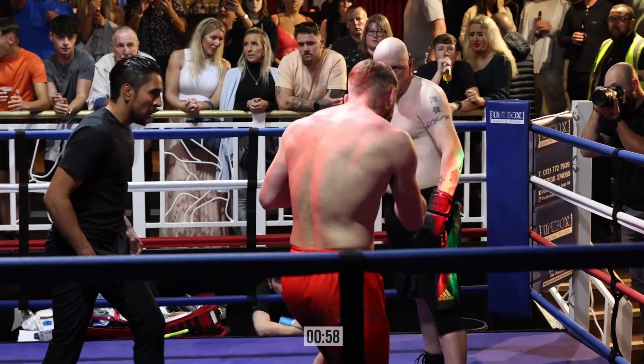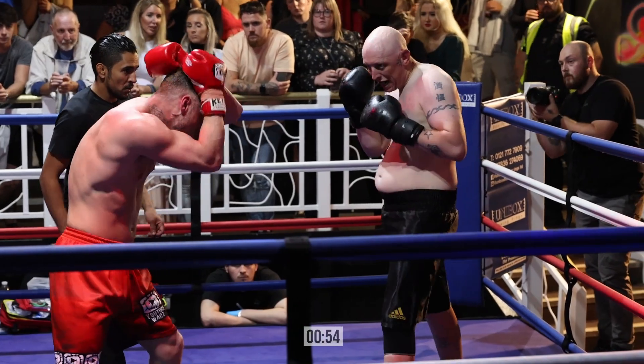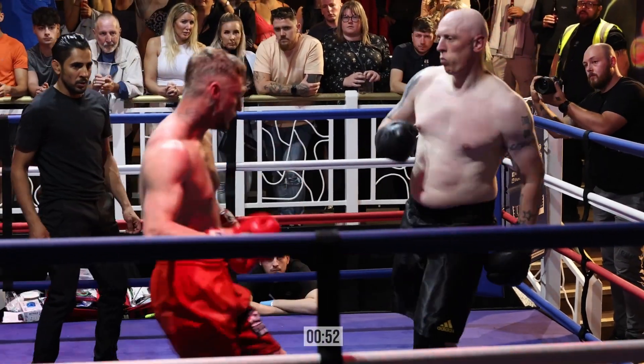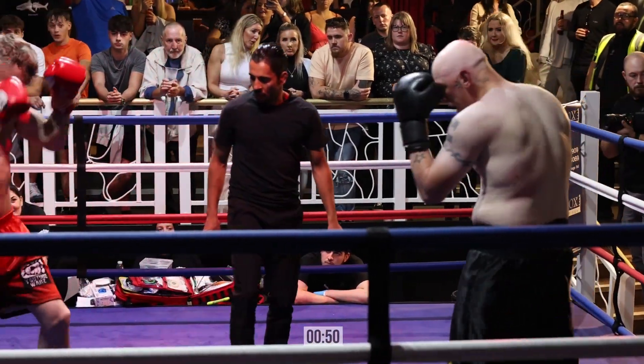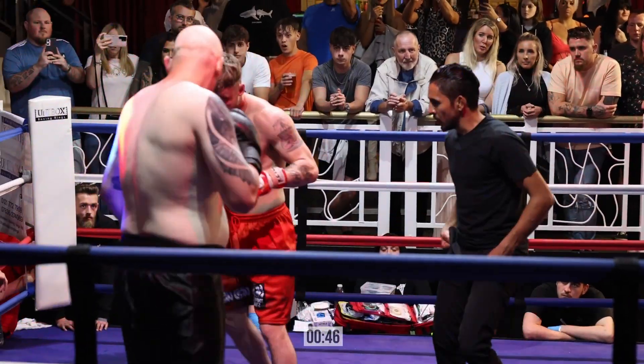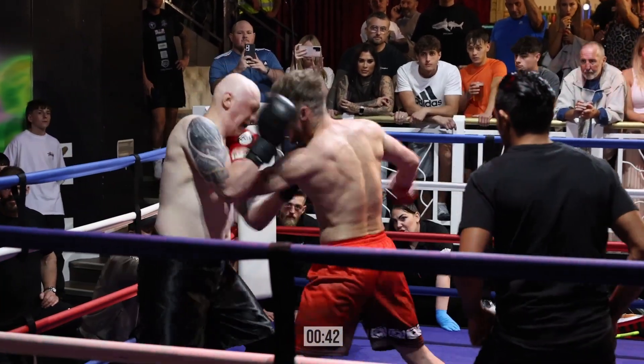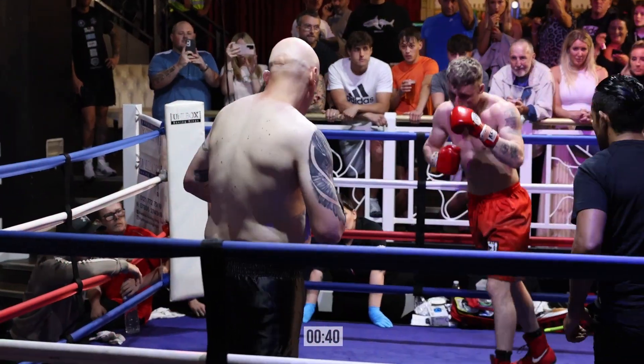Oh, great right hand there from Ben. Just evades that uppercut there from Ben. Oh, great hook! Right hook to the body from Taff.